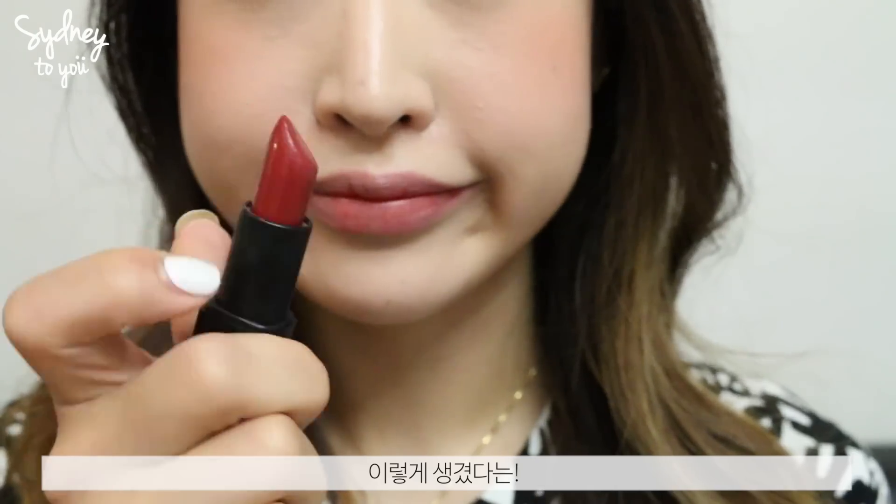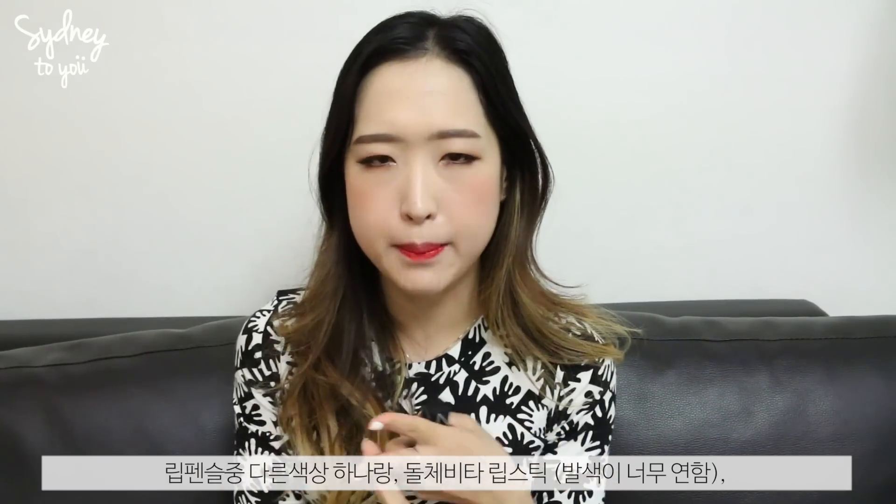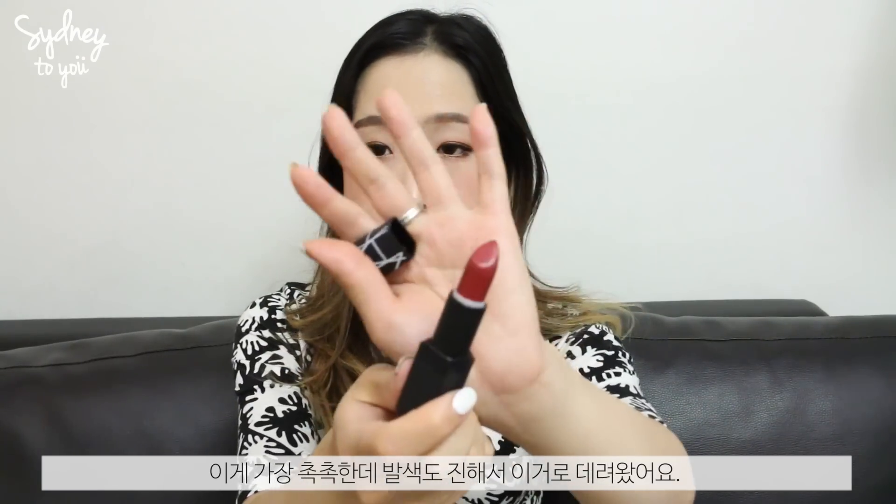The NARS lipstick is in the shade Gypsy. I'd been meaning to pick up the NARS Dolce Vita lip pencil for a long time, but every time I went to Liberty or Selfridges they were out of stock. A shopping assistant suggested a replacement and showed me a few options — a different lip pencil, the Dolce Vita lipstick, and a shade from the Audacious line. I chose the Gypsy lipstick because it looks very moisturising yet pigmented, though it's probably more of an autumn/winter shade.